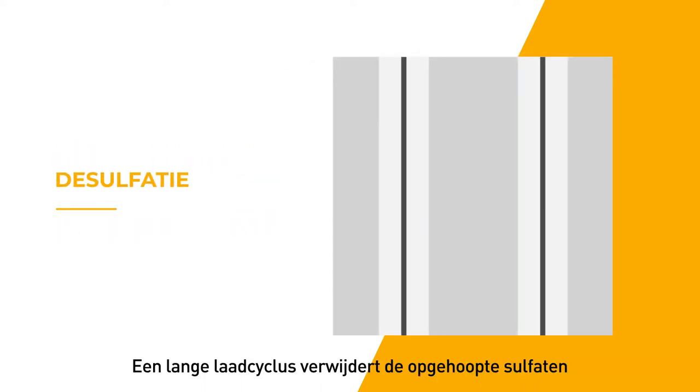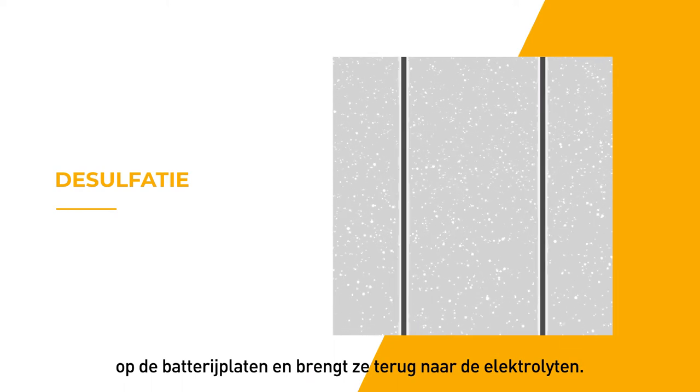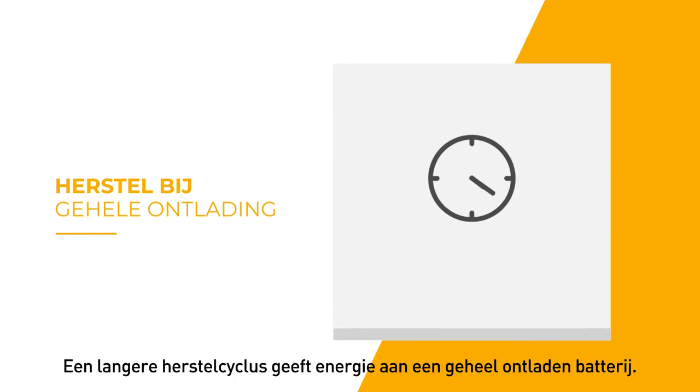A long charging cycle removes the sulfates accumulated on the battery plates and returns them to the electrolyte. An additional charging phase ensures that all battery cells are fully charged. A longer recovery cycle energizes a deeply discharged battery.